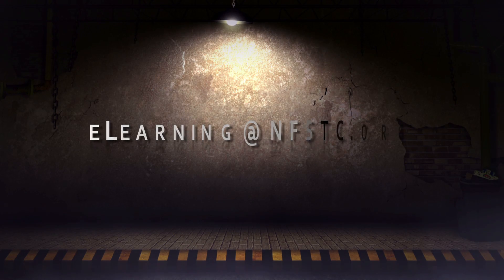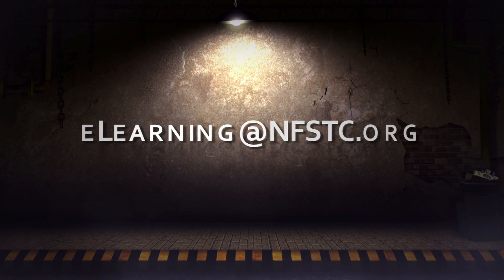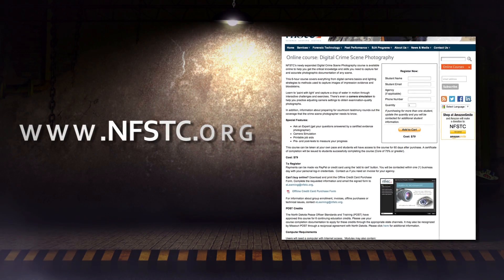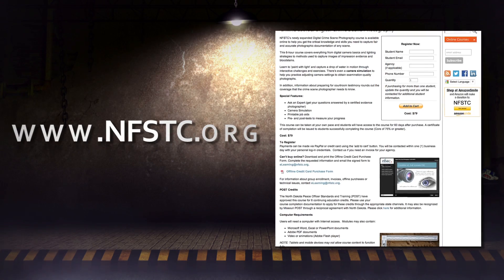To learn more about our newly expanded course, email elearning@nfstc.org, or visit the online training course page on www.nfstc.org.